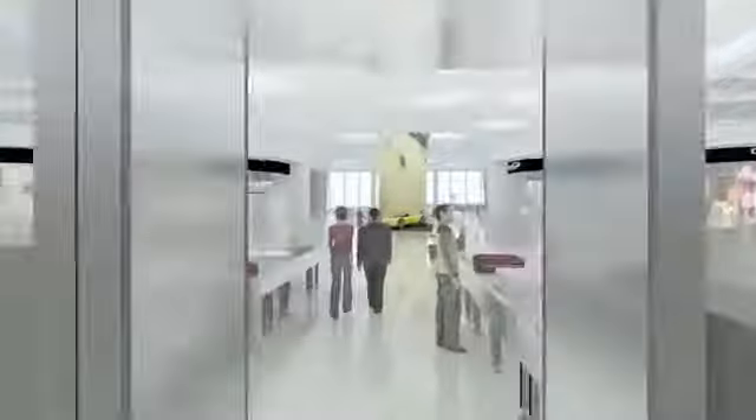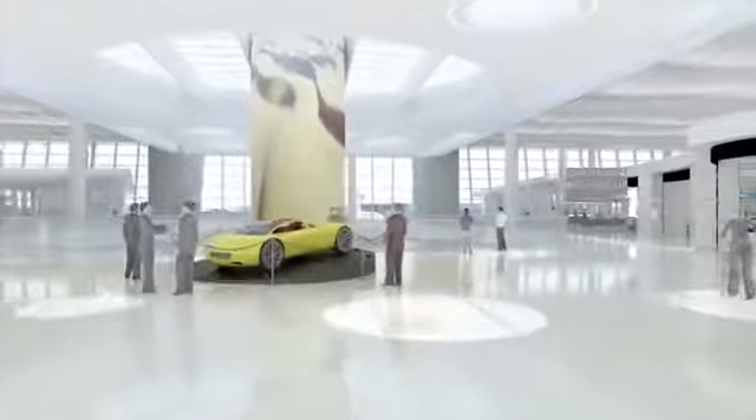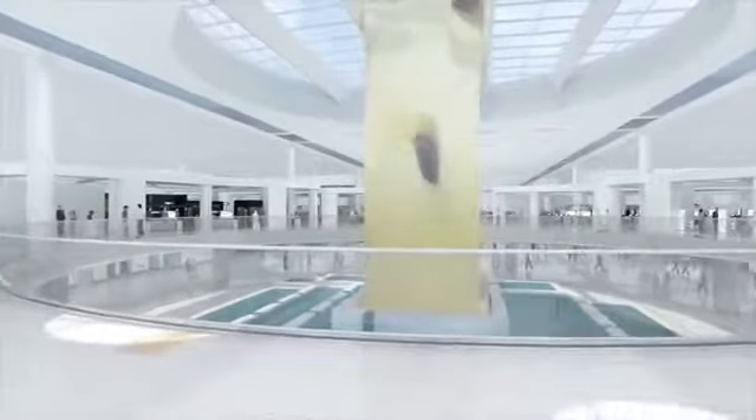Passengers then arrive at the duty-free zone, where a great range of shopping and dining options awaits them, together with an up-close view of the airport control tower, rising in the centre of the atrium.